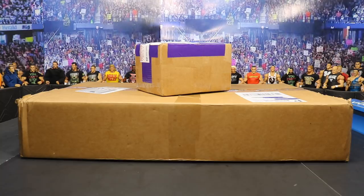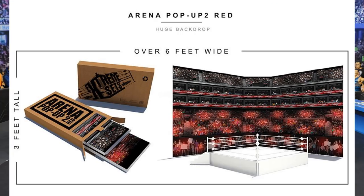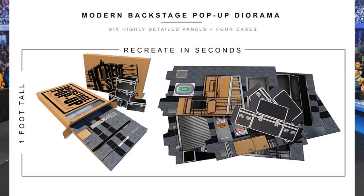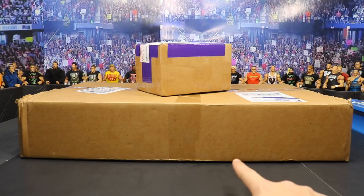The bottom box, which we're going to open first, is from our sponsor Extreme Sets. They make really awesome action figure backgrounds for your pictures, your pic-feds, and setups. They do the crowd background, the backstage — I have a lot of their stuff in my backstage area and everything they do is amazing. They make all of your setups look absolutely incredible, so go check them out. Go to their website extremesets.com, link in the description below, use the promo code MDT.